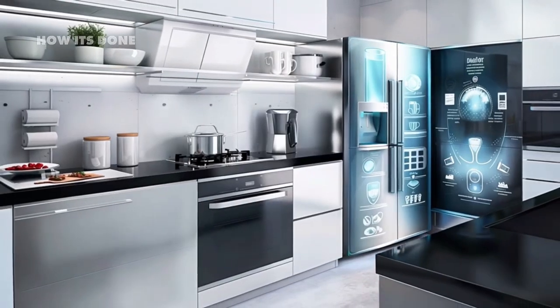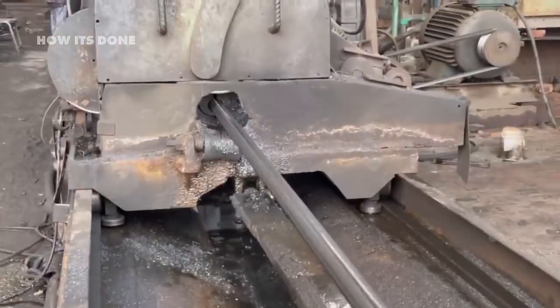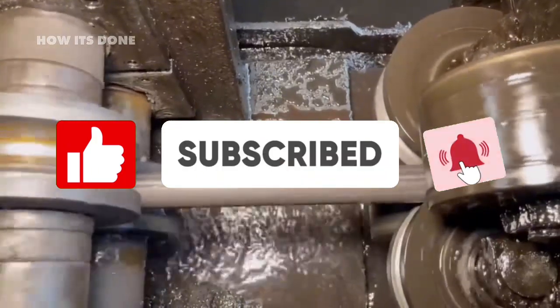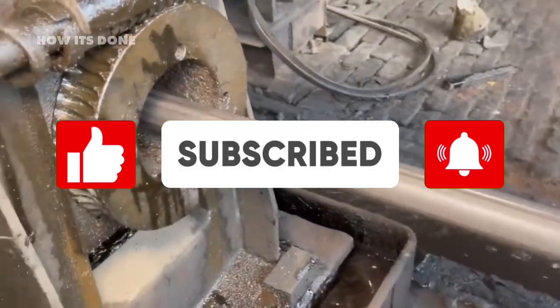By the end of this video, you'll never look at your stainless steel appliances the same way again. If you're fascinated by how everyday materials are made, hit that subscribe button right now and join our growing community of curious minds. Turn on notifications so you don't miss our upcoming videos exploring the hidden science behind the objects we use every day.